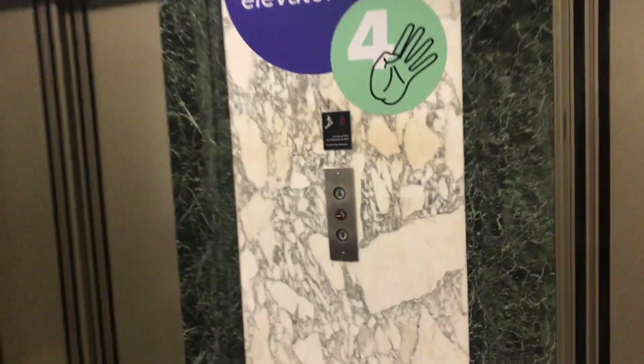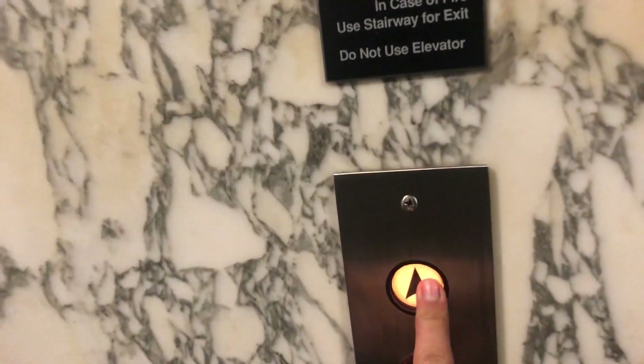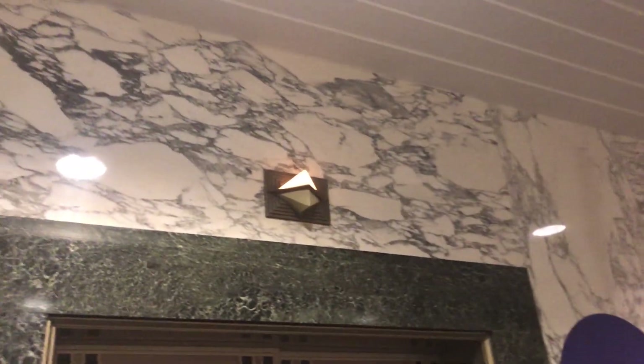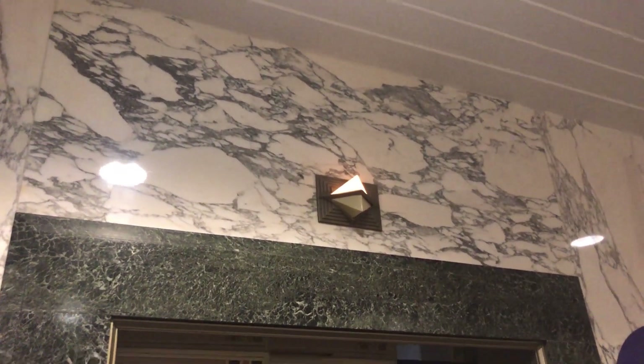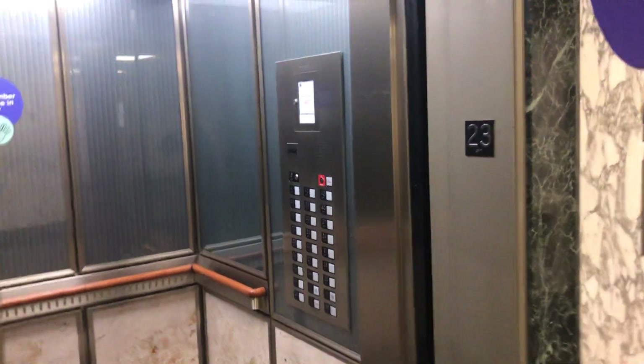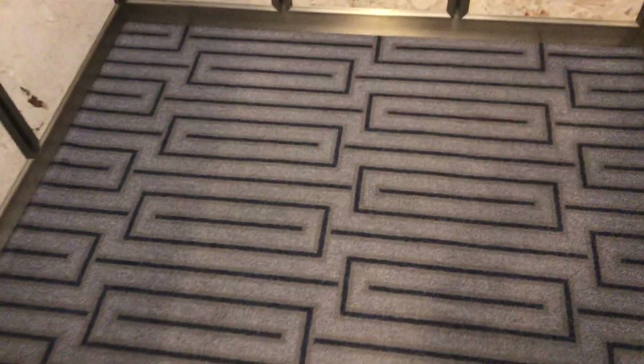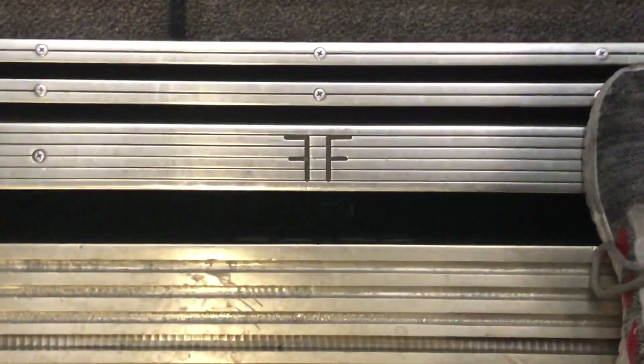We have some old Westinghouse elevators. This building is about 46 floors, but as you'll see in a minute — surprise, it got modded with animals. But that's all right, this is still pretty original. Check that out, custom logo.